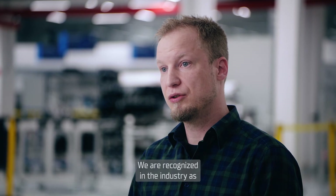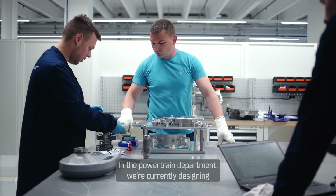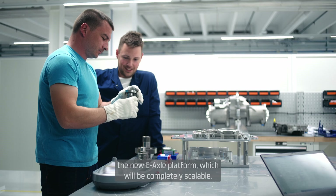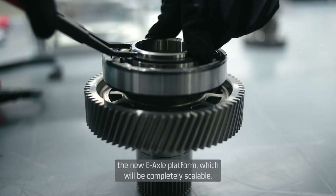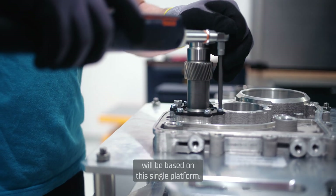We are recognized in the industry as a high-performance EXO supplier. In the Power Tank department, we are currently designing the new EXO platform, which will be completely scalable. The whole design for every customer will be based on one platform.